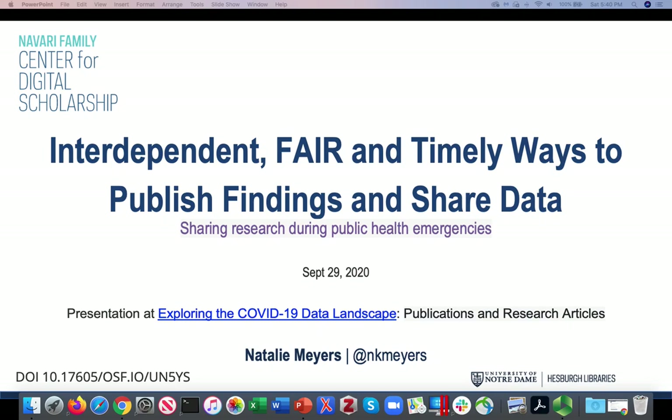Hi, I'm Natalie Myers, and I'd like to get a conversation started here in the COVID Cognitive City on independent, fair, and timely ways to publish findings and share data.